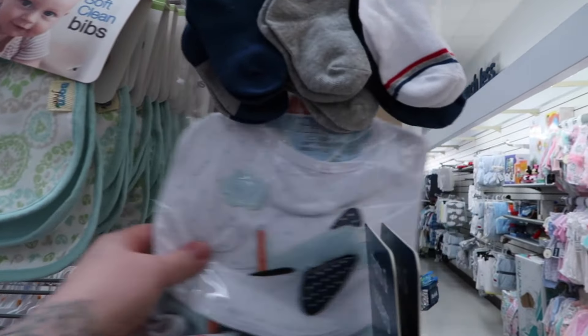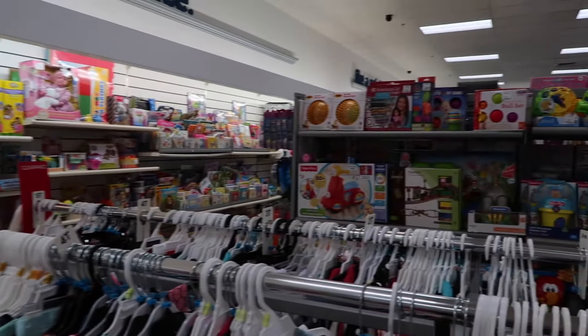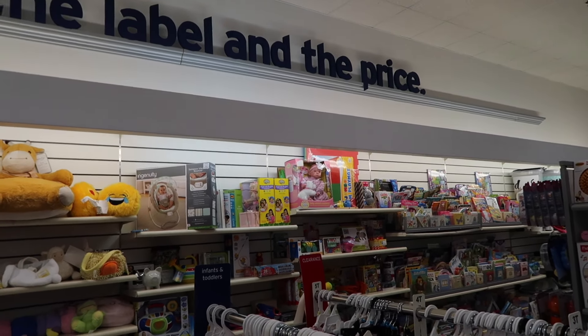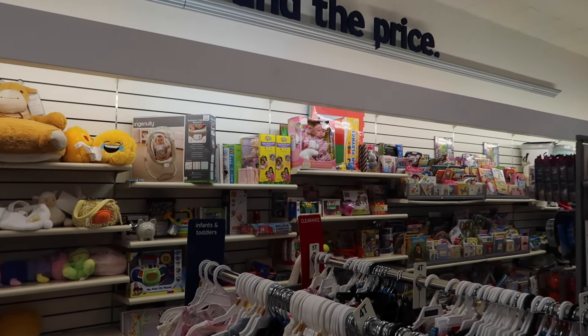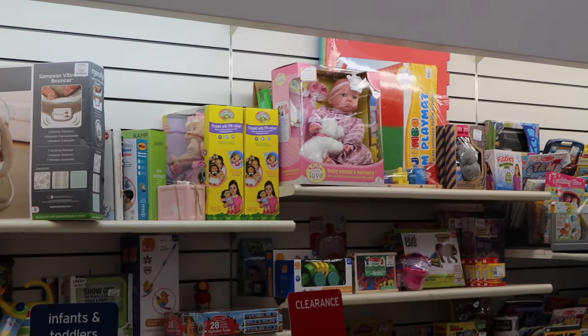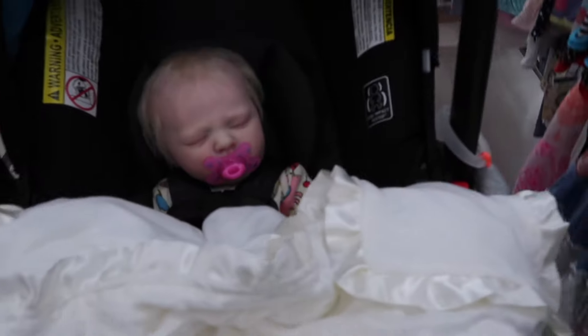Look at how cute these bibs are. I went to the wrong size — it's fine, I just want to show you guys. Got toys there. Even some Cabbage Patch dolls. What is that? Baby Emma's Nursery doll? Let's show you guys. There's a baby doll up there on the back wall. So much stuff.